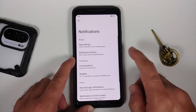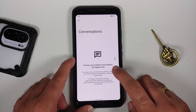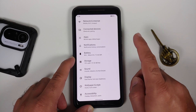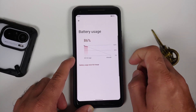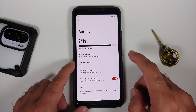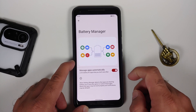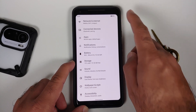Going into notifications, you do have per-app notification control, notification history, priority conversations, and bubbles — though do note WhatsApp does not support bubbles right now. Then in battery settings, you have battery usage with a graph showing screen usage time. Battery saver is there, but no Pixel-exclusive extreme battery saver on this build. You also have adaptive battery and a toggle to enable or disable the battery percentage in your status bar.